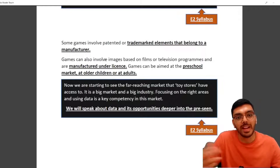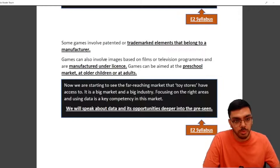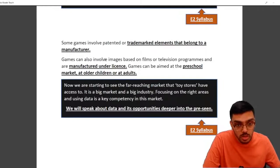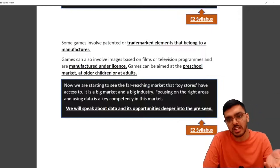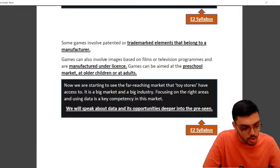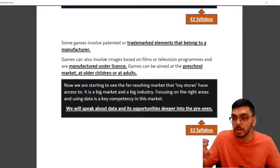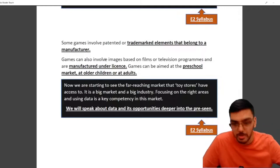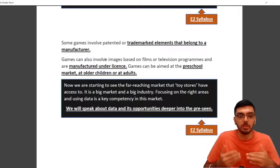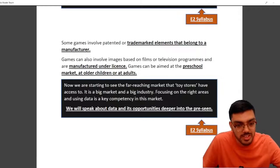Some games involve patented or trademarked elements belonging to the manufacturer, and games can also involve images based on films or television programs — again licensed. As we see the far-reaching market toy stores have access to, we understand it's a big industry. Using data is a key competency in this market. Big data and data analytics are really prominent in retail — you're in touch with the customer to understand what they're buying, how, and where. This is part of your E2 syllabus.